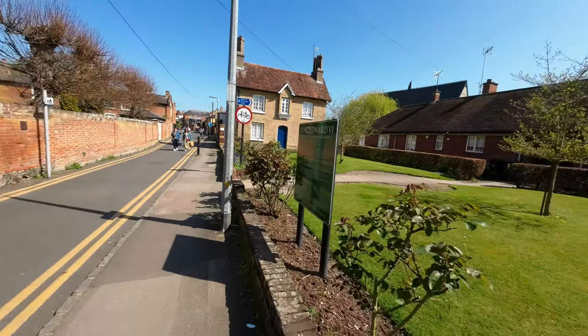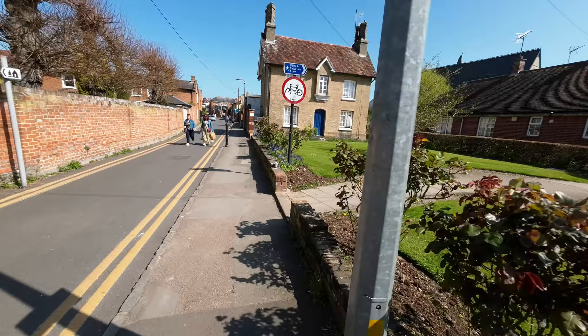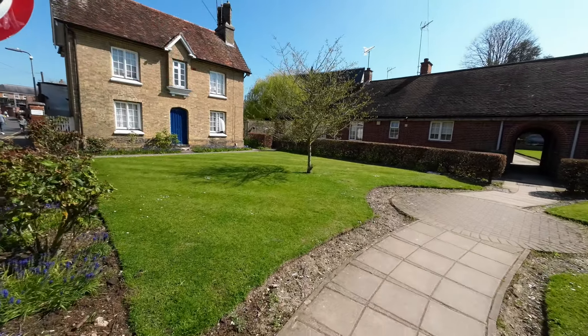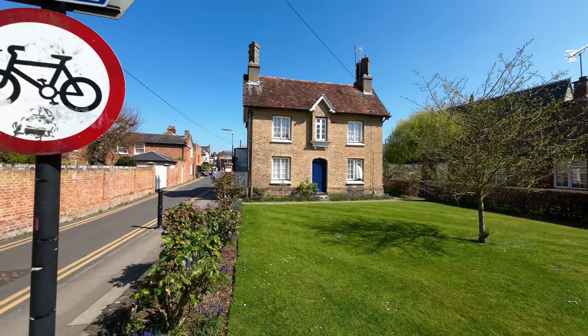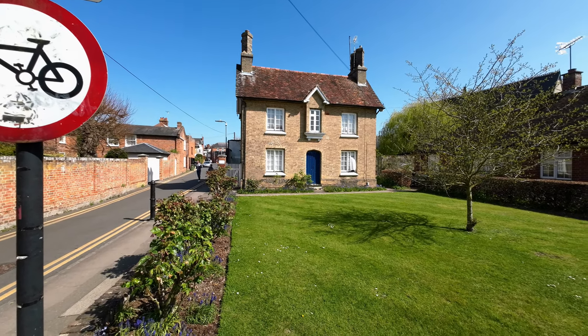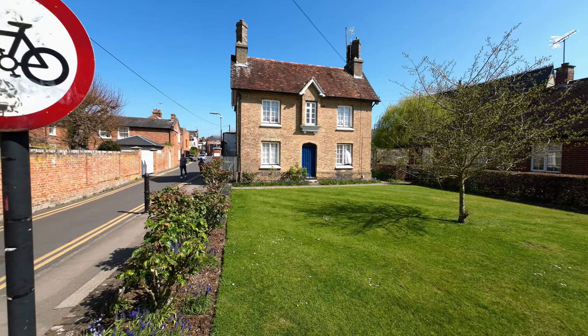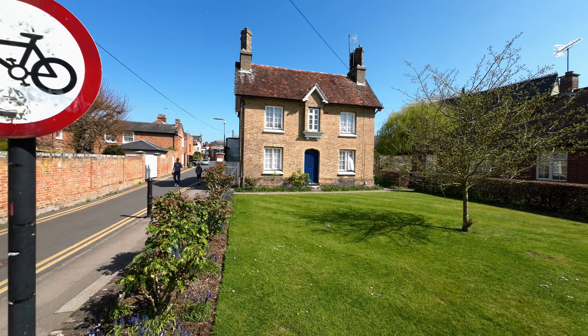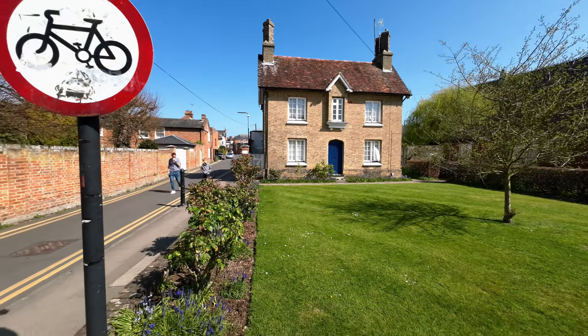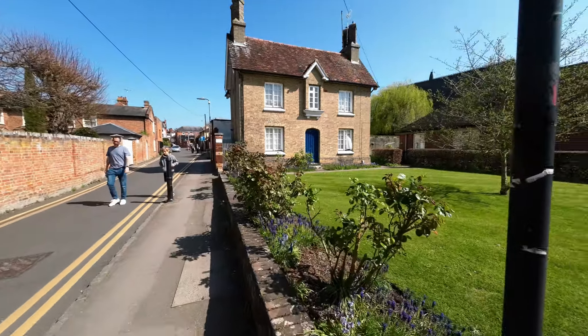Hi Juana. Hi. And where are we today? In Saffron Walden. Why is it called Saffron Walden? The story is that it was named after the saffron flower which provided a dye that made the town very wealthy. We're going for a wander around Saffron Walden today. Hope you want to join us and we'll show you some of the earliest period buildings that we can find.